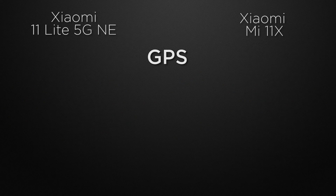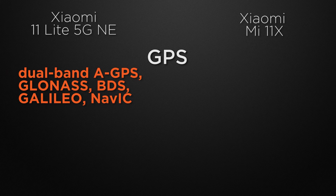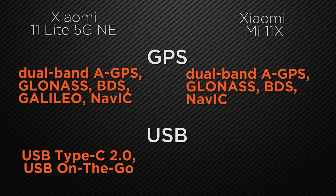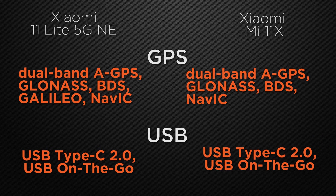For positioning, the 11 Lite has dual-band GPS, GLONASS, Galileo, BDS, and NavIC, whereas the 11X has dual-band GPS, GLONASS, BDS, and NavIC. The winner is the 11 Lite because it includes the Galileo chip. For USB connectivity, both devices come with USB Type-C 2.0 with OTG support, so it's a tie.